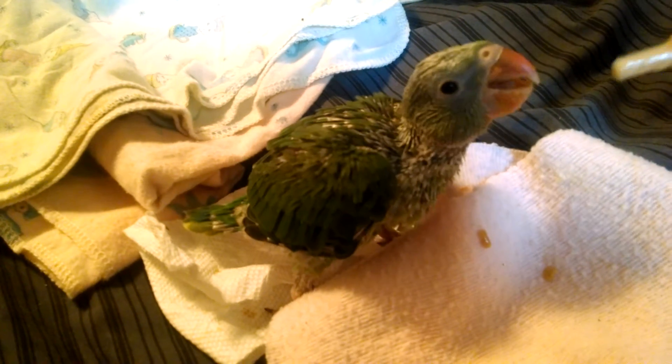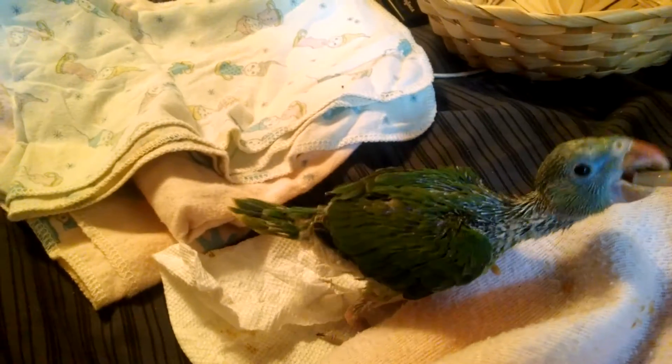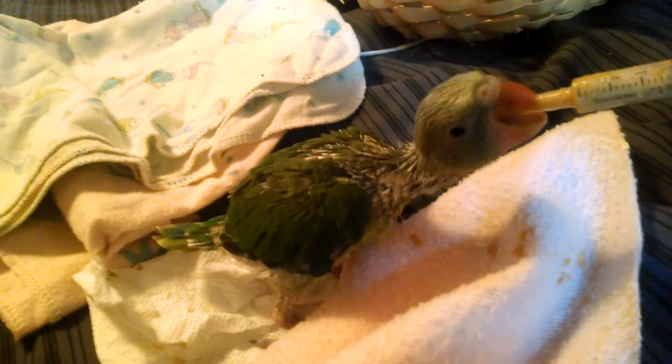Very good. Slow down, take a little break. Slow down, chew that up first. Can't keep eating, take a break. My goodness, you're eating a lot more now already. What a baby bird. A hungry bird.